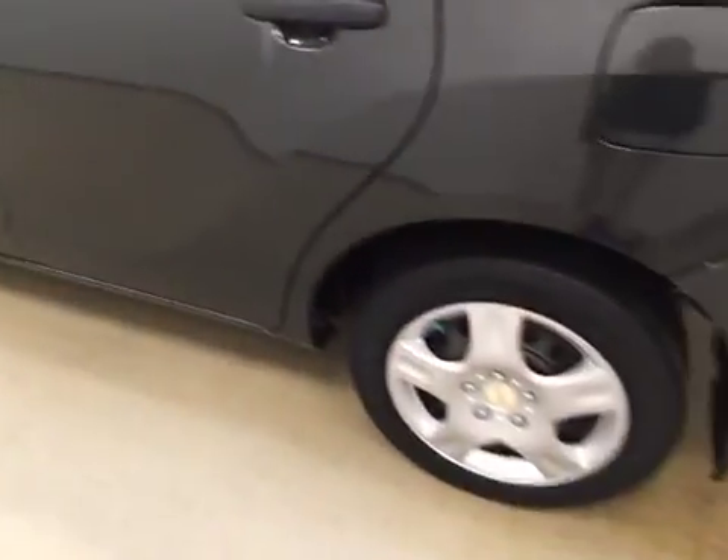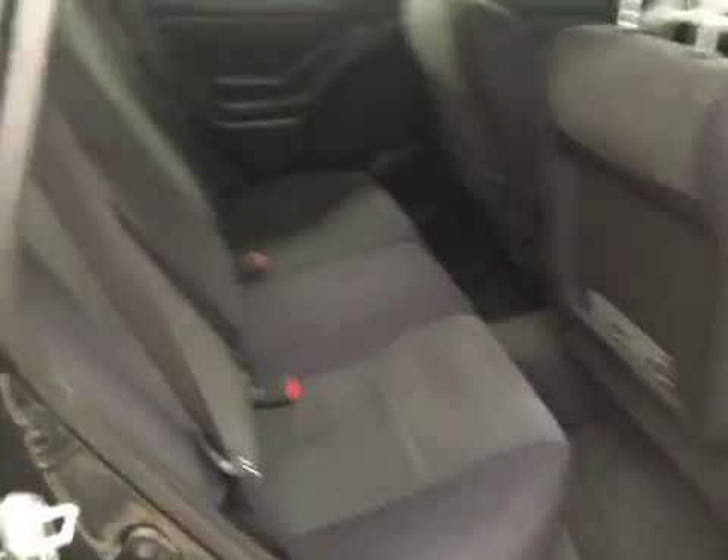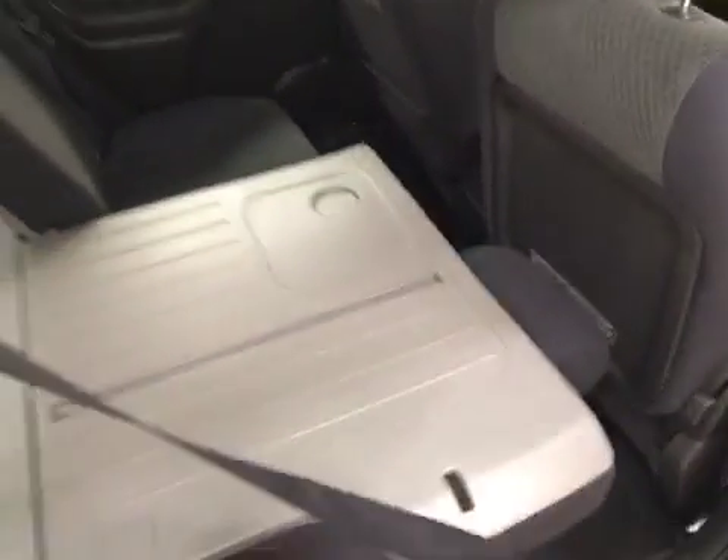This vehicle comes with 16 inch wheel covers, mud flaps, and a lot more cargo space. Rear options include 60-40 split bench seats and you can fold those seats down for more cargo space.